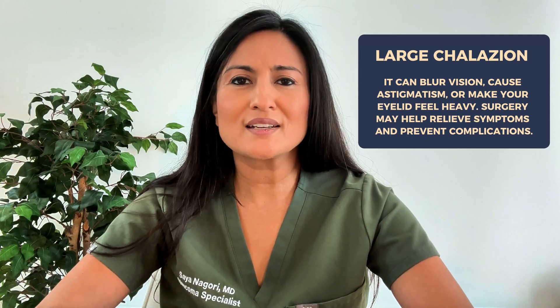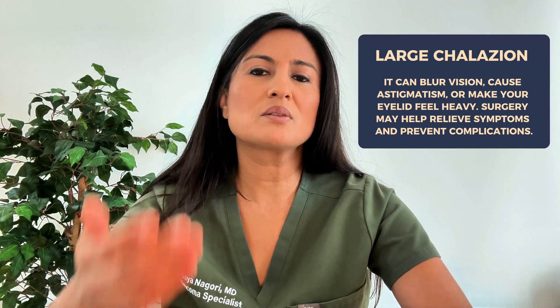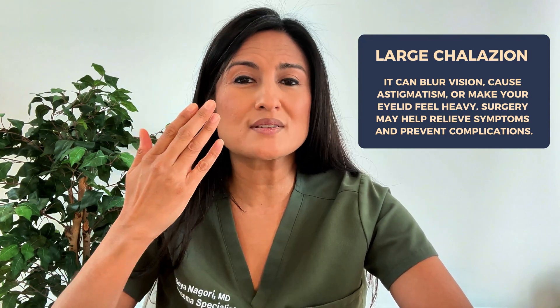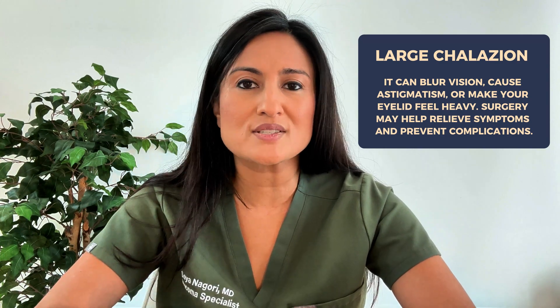Another reason to consider surgery is when the chalazion is extremely large. A really large chalazion can actually affect your vision — it can make the eyelid very heavy, reduce your visual field, and it can also press against the cornea, which can potentially cause astigmatism. This would be a temporary distortion, but you certainly don't want to get a new pair of glasses just to accommodate the pressure from the chalazion. Astigmatism will often improve once the chalazion is removed, which is a good reason to consider surgical removal when it is very large.